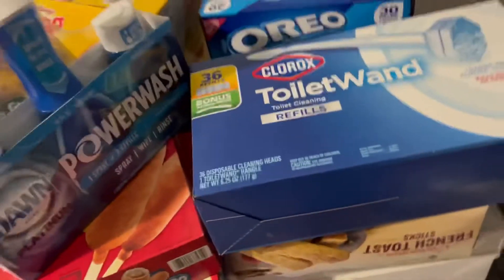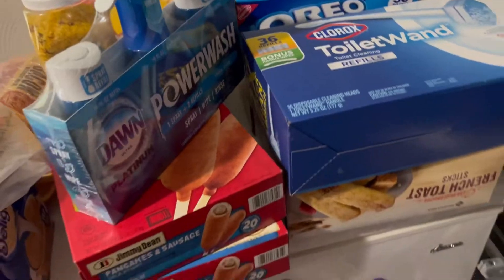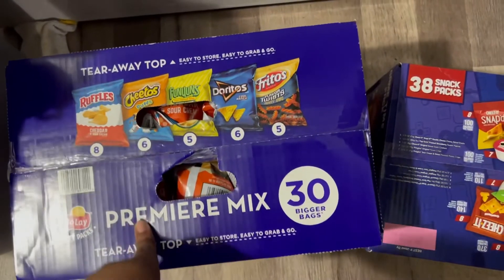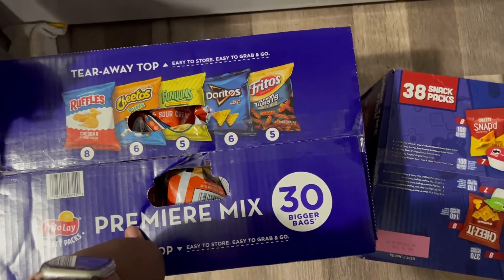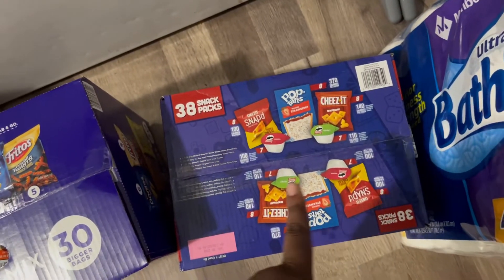Then we got some French toast sticks, some Oreos, honey buns — I do most of my snacks from Sam's Club. I go to the meat market for the meat and to other stores for simple stuff and fruit. We also got this variety count of chips, waffles, and all that good stuff, and then we got this variety pack right here.